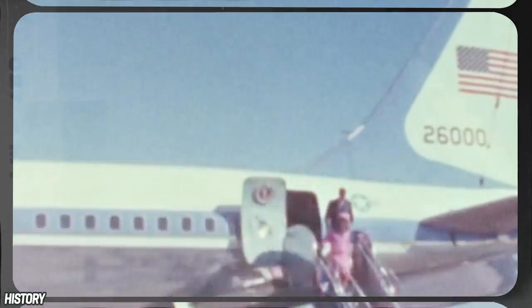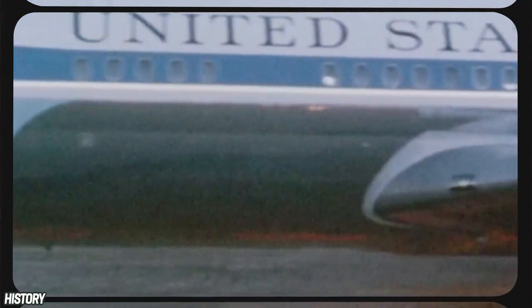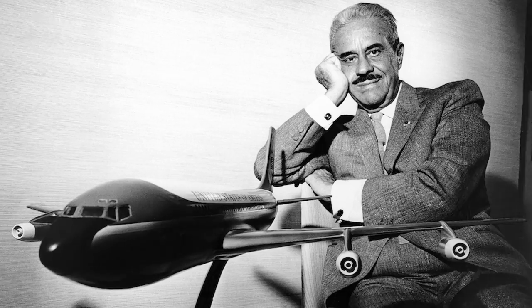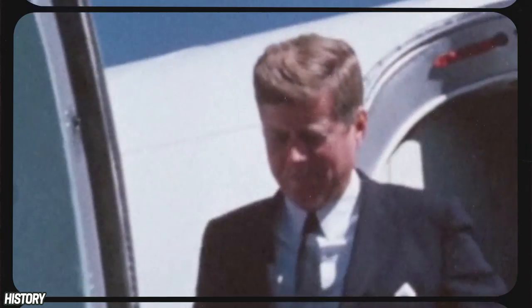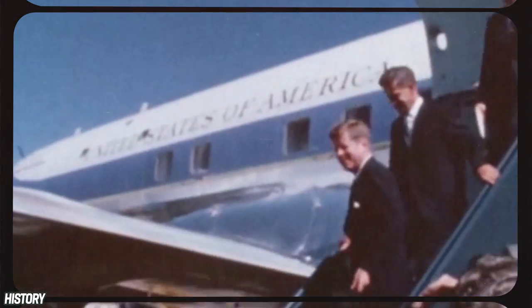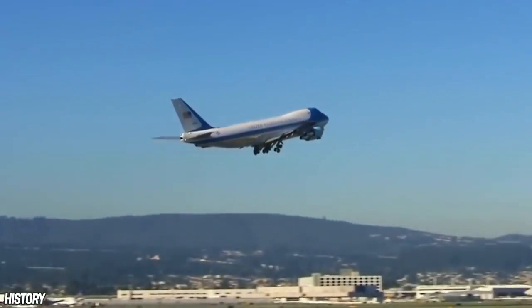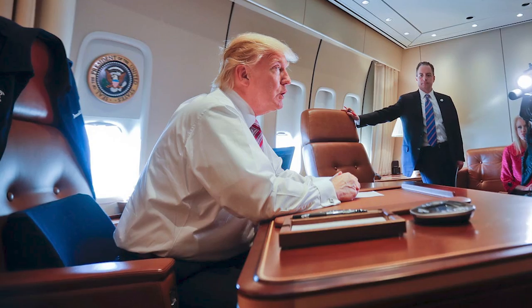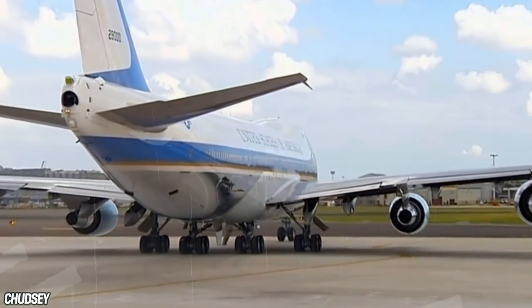In 1962, JFK became the first to fly in a jet specifically built for presidential use — a modified Boeing 707. The plane's designer, Raymond Loewy, chose the renowned baby blue as the main color, because it was Jackie Kennedy's favorite, and of course because it matched the colors in the presidential seal. Since then, the illustrious wings have transported everyone from Obama to Nixon, Reagan, Trump, and everyone in between. The current pair of Boeing jumbo jets were inaugurated in 1991, back in the George H.W. Bush era.